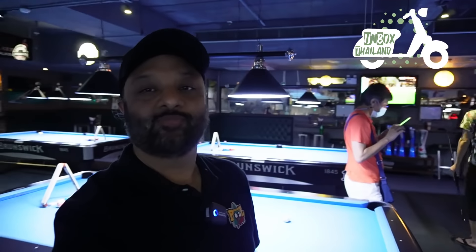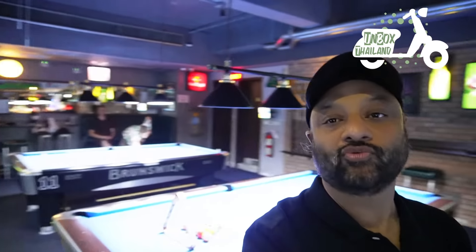So as you can see, this is a beautiful place and they have about 11 full size 9-foot pool tables — Brunswick pool tables. This is one of the best places to play pool and have some drinks. It's a nice sports bar, you can watch all the sports channels and you can also have a beer or a coffee and also order some food. There are lots of activities, lots of friendly people, and I'm sure if you come here you will have a really really good time.